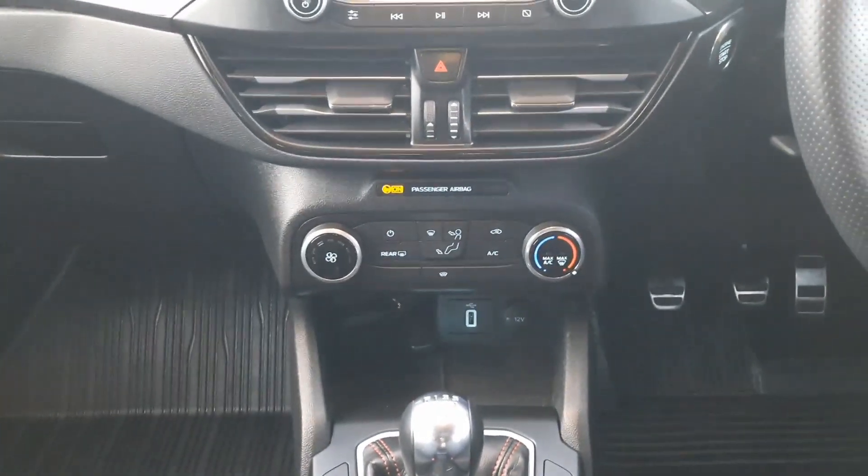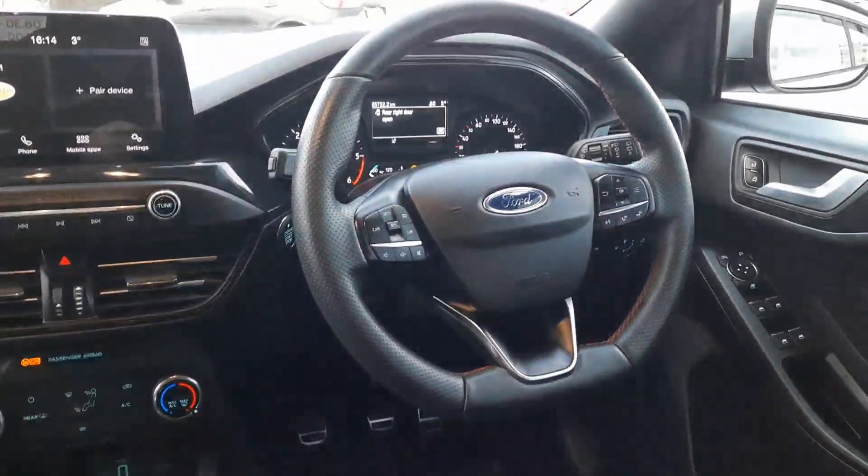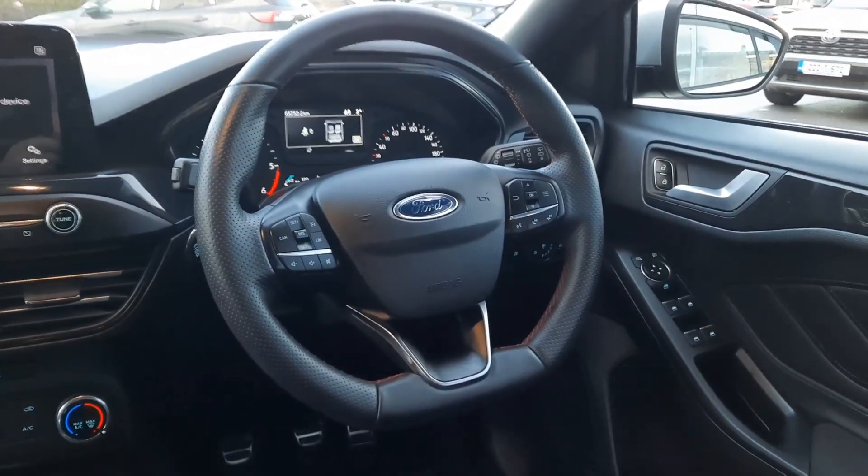Down here we have our heater controls with air conditioning, heated windscreen, and USB connection. Across here we have a sports steering wheel with cruise control and radio controls.